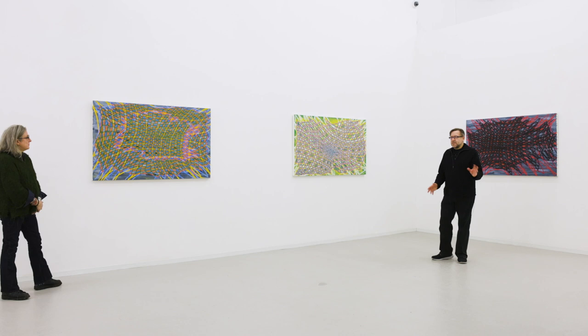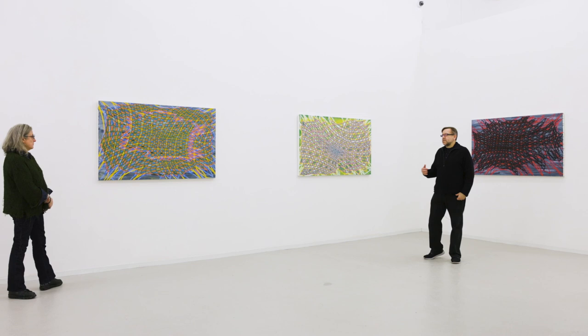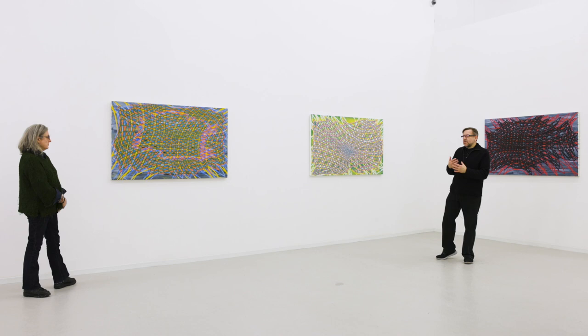We're standing in front of — there are two series in this show: the open ceilings, which we talked about in an earlier segment, and in this segment we're going to talk about the hide series. There are six paintings in the show, and to me, as I was installing, I see them as really two aesthetic groups.